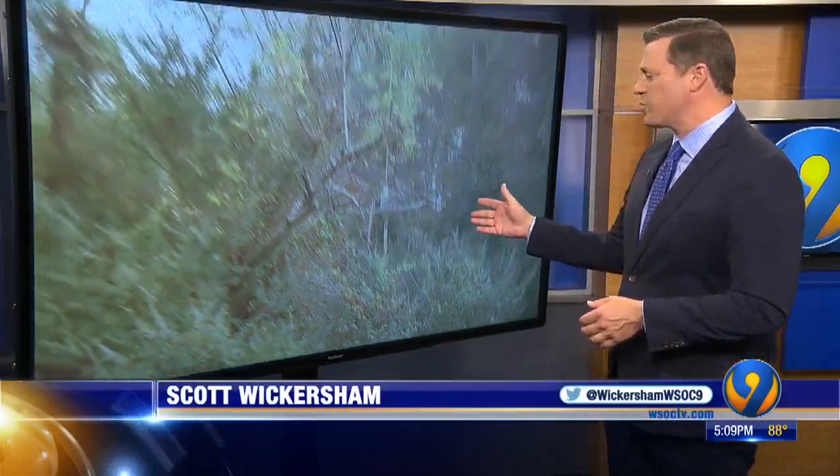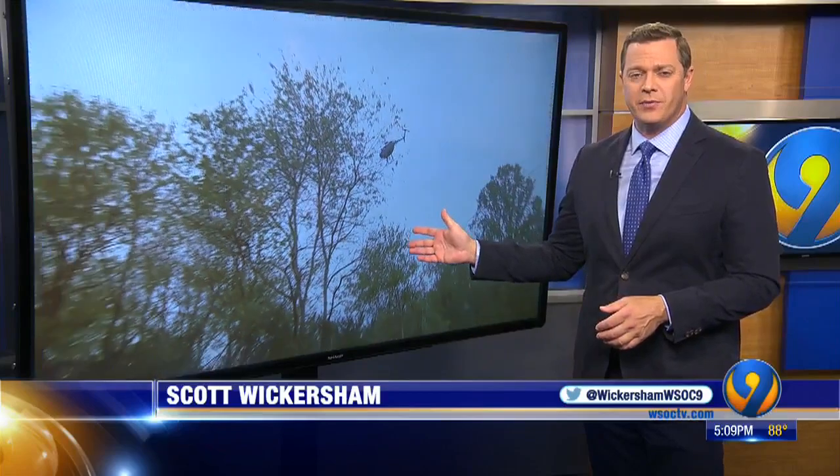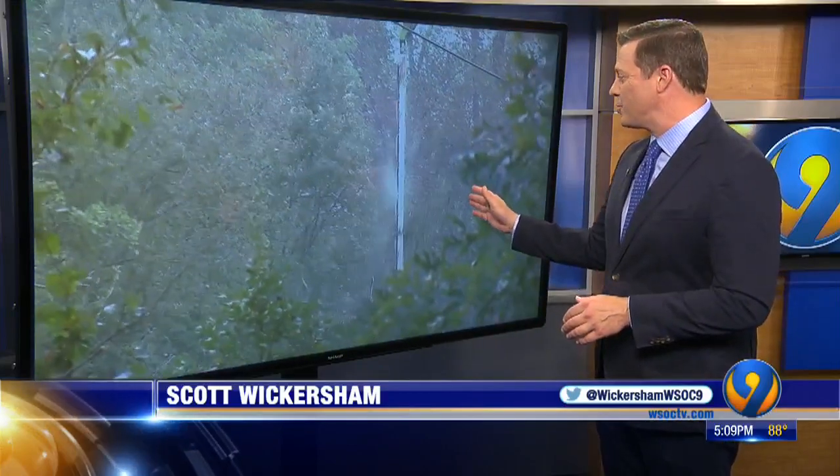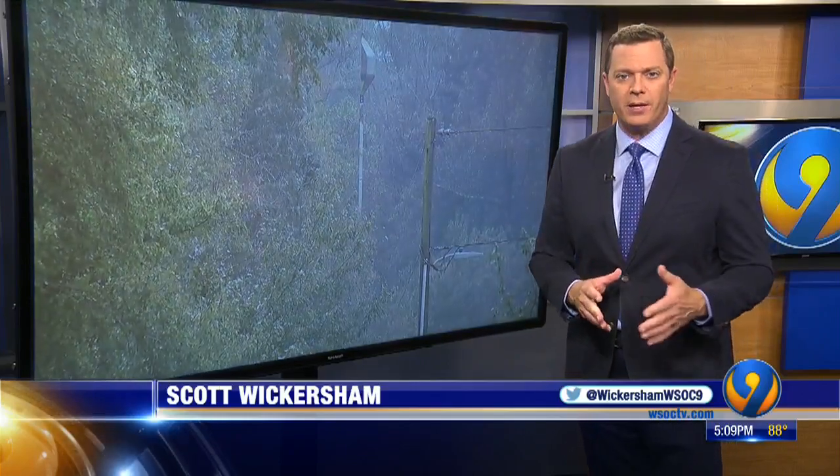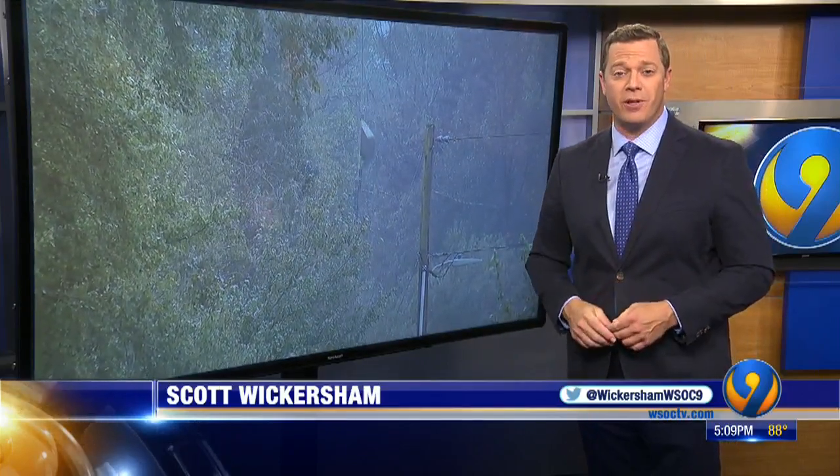Look at this incredible sight — you don't see this every day. Blue Ridge Electric crews using a 10-blade saw, with all those rotating blades, hanging from a helicopter to trim trees up in the foothills.